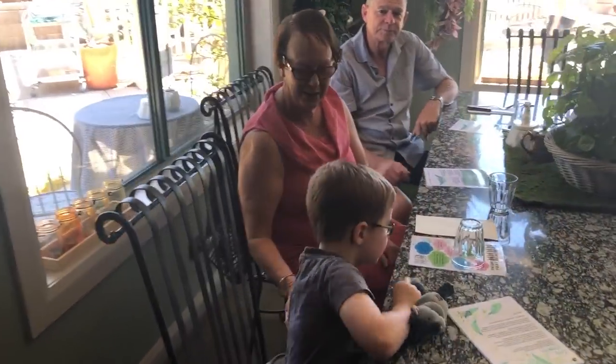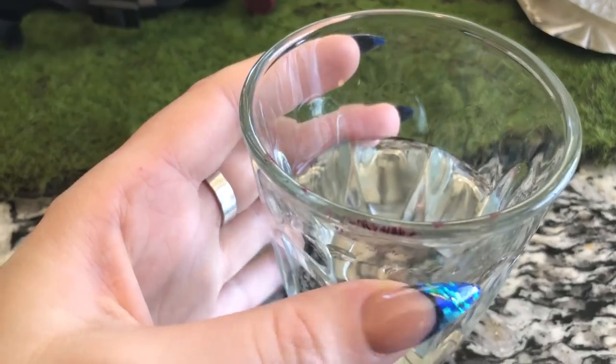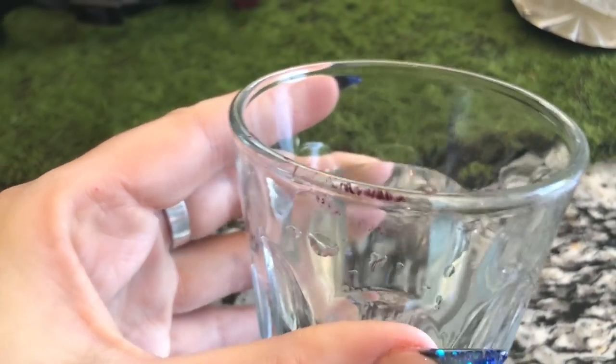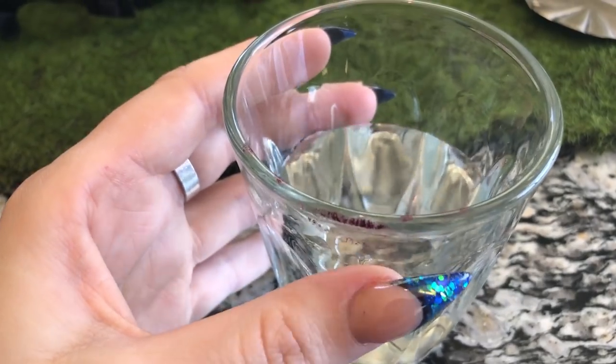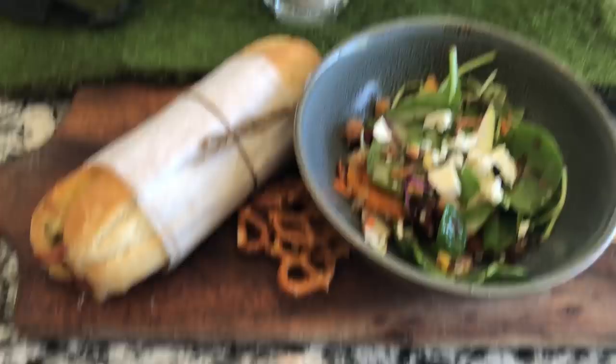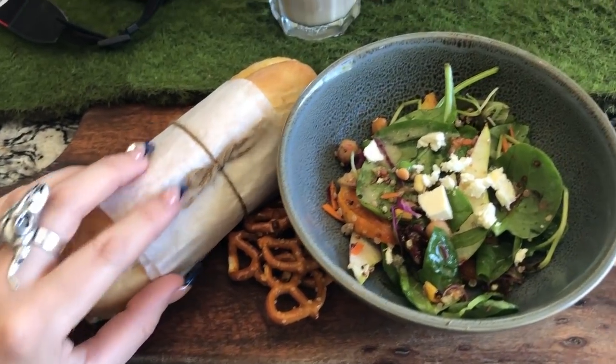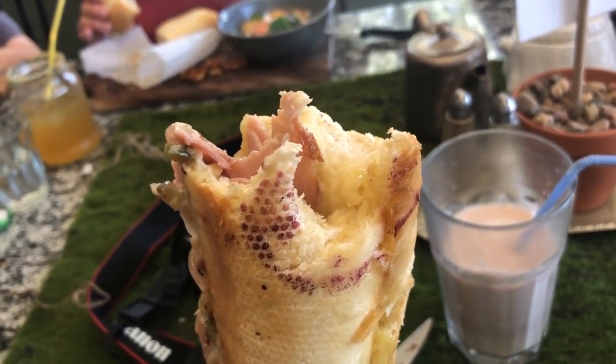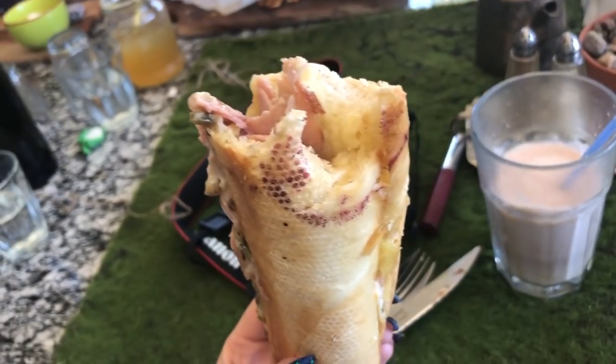Happy birthday! So this is the first drink of the day. Lunch has arrived — let's see how this does. That's my third bite. I'm not sure if there's going to be much left when I finish this.